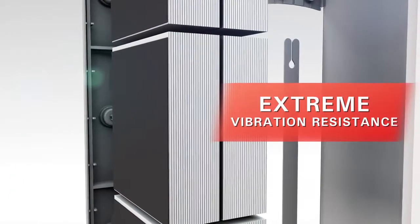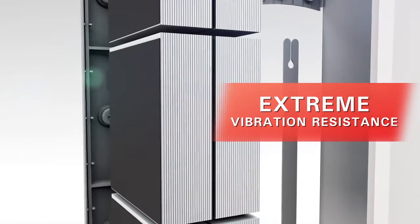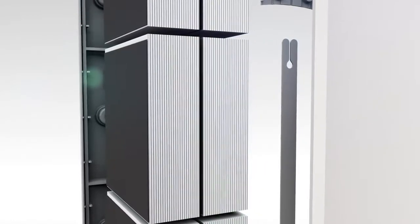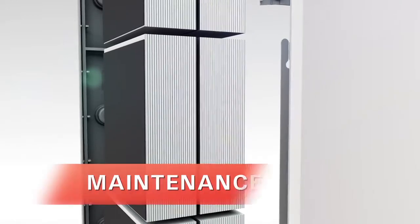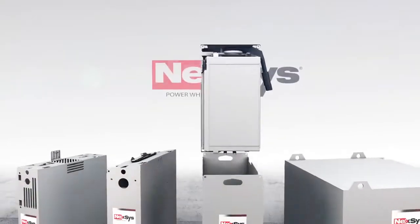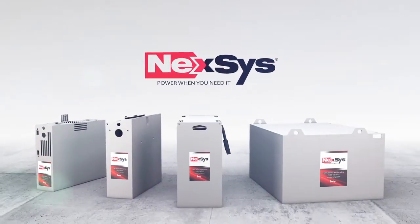For extreme vibration resistance, the positive plates are separated by superior quality micro porous glass mat separators. Virtually maintenance free and highly resistant to shock and vibration, Nexus batteries will change the way you work.